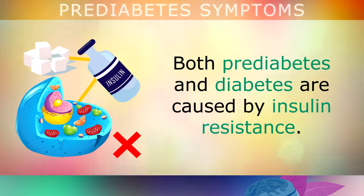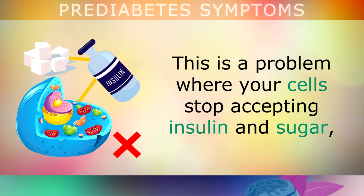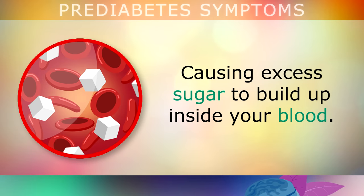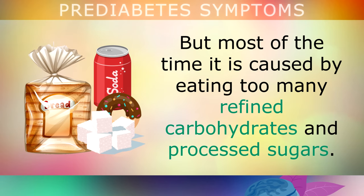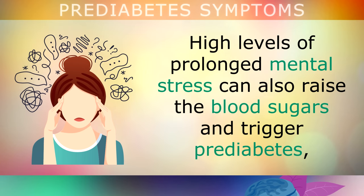Both prediabetes and diabetes are caused by insulin resistance. This is a problem where your cells stop accepting insulin and sugar, which causes excess sugar to start building up in your blood. This can be a genetic trait inherited from a parent, but most of the time it's caused by eating too many refined carbohydrates and refined sugars in your diet. High levels of prolonged mental and emotional stress can also raise your blood sugars and trigger prediabetes.